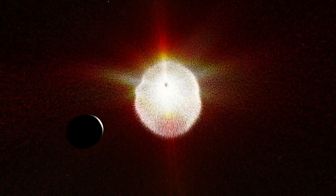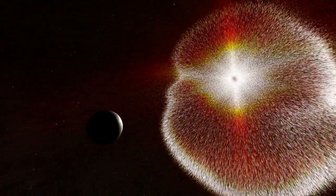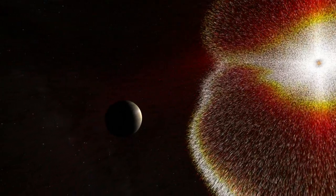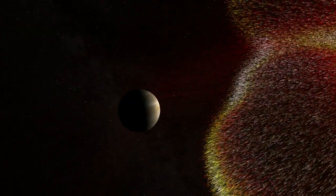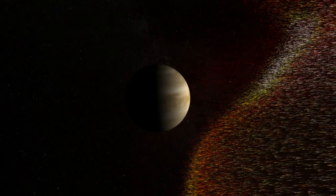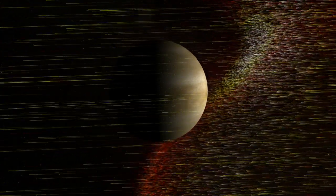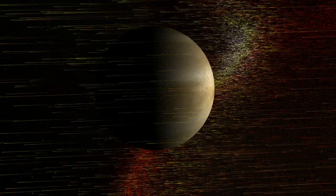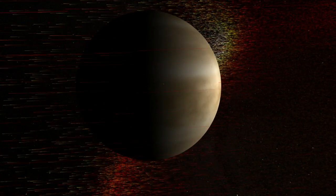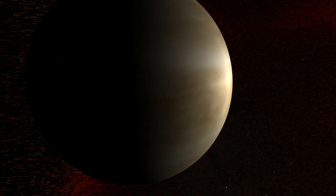Want a vision of Earth gone wrong? Just look at what solar storms do to our sister planet, Venus. They strip away lighter elements in its upper atmosphere — hydrogen, oxygen, and the molecule they form: water. What's left is a witch's brew of noxious chemicals, including thick, sulfurous clouds.